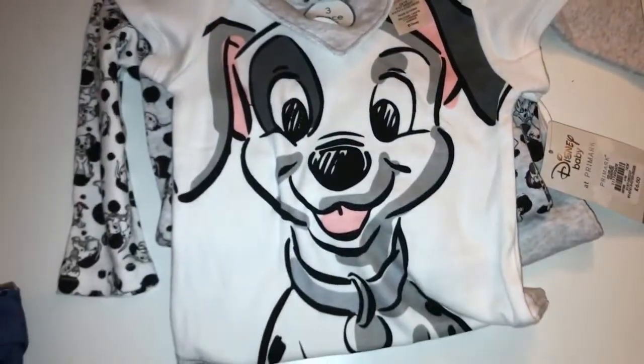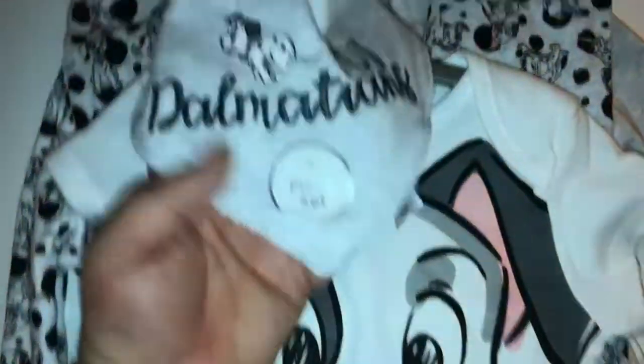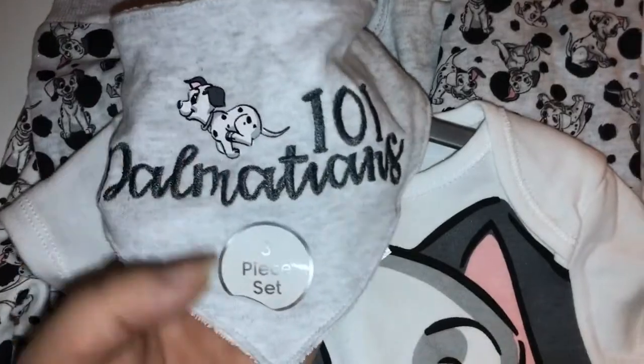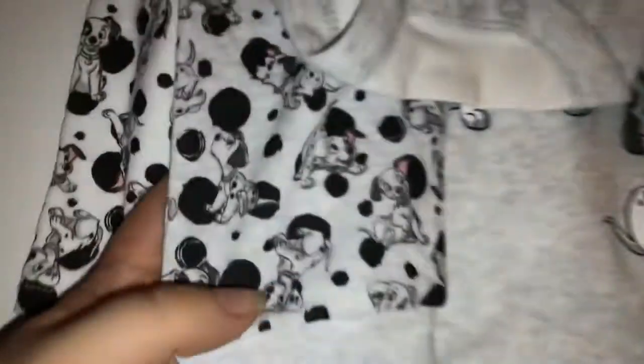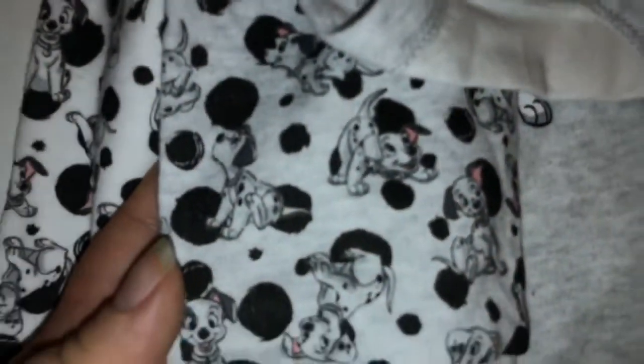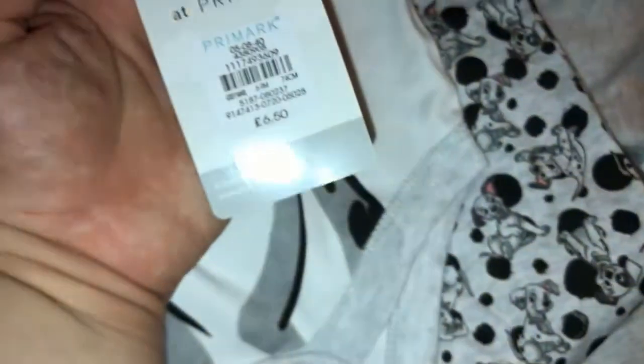I also picked up this 101 Dalmatians set, which comes with a little bib, a little vest, and little leggings — they're just so cute. Aren't they just adorable? I picked that up and the set was six pounds fifty.